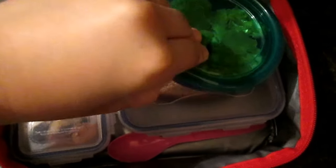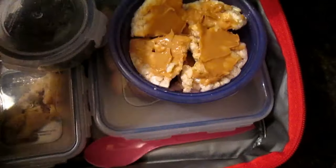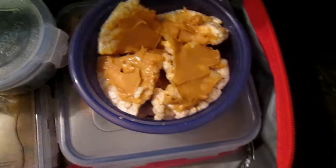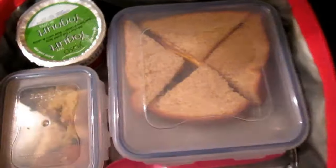The next day she had a rice cake with peanut butter. Because she's only going to daycare and not school yet, the kids are allowed to bring peanut butter since none of them have any allergies. She also had blueberries, strawberries, and soy yogurt.